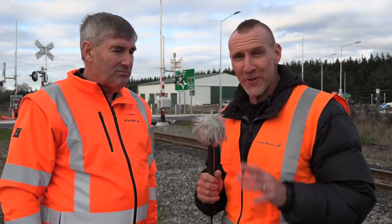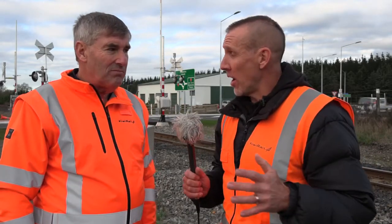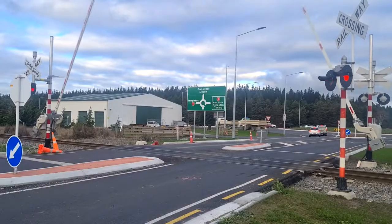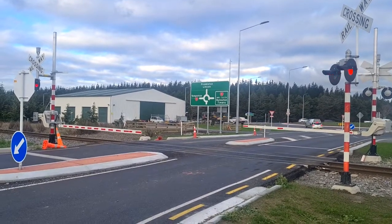Ian has brought us to a level crossing near Rolleston and a freight train has just gone through. We are a safe distance from the tracks, and the amazing thing is that I didn't even hear that train coming. It wasn't until the bells, whistles, and barrier arms started going off that we knew the train was approaching.